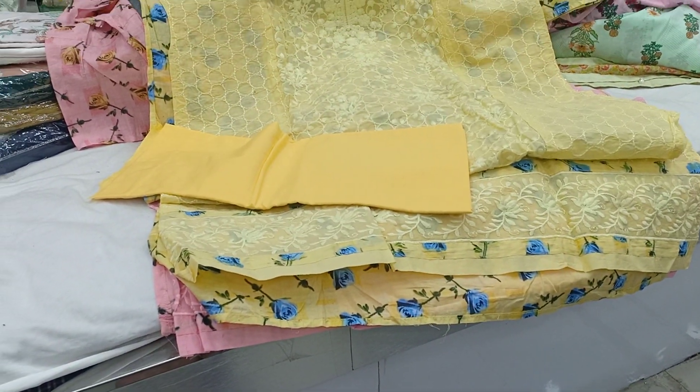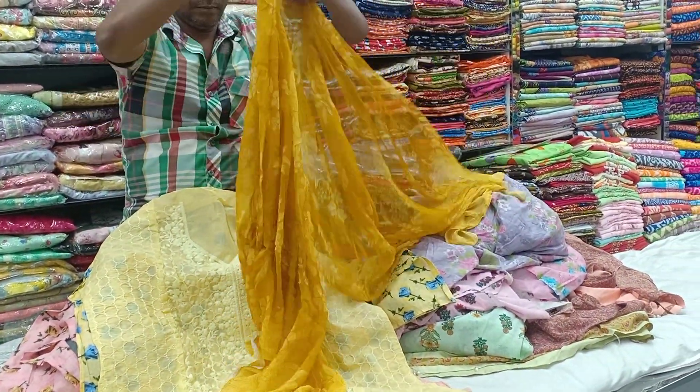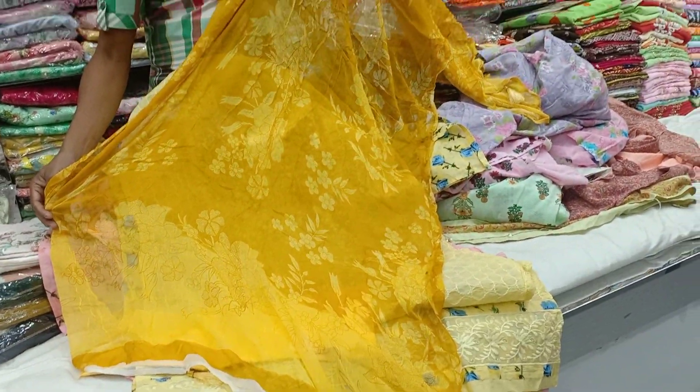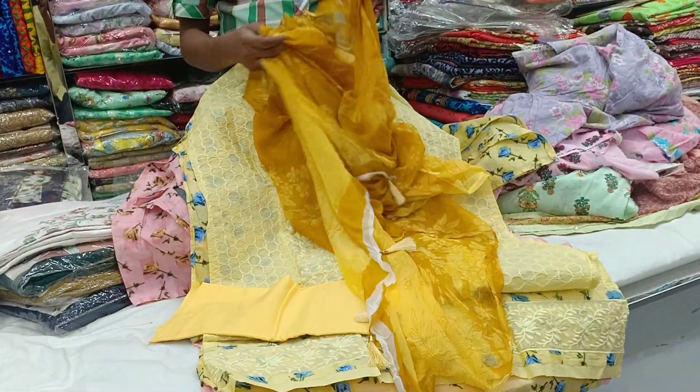Here are some collar stitches. The collar stitches are different styles. This is clean.